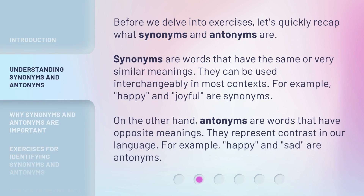Before we delve into exercises, let's quickly recap what synonyms and antonyms are. Synonyms are words that have the same or very similar meanings. They can be used interchangeably in most contexts. For example, happy and joyful are synonyms. On the other hand, antonyms are words that have opposite meanings. They represent contrast in our language. For example, happy and sad are antonyms.